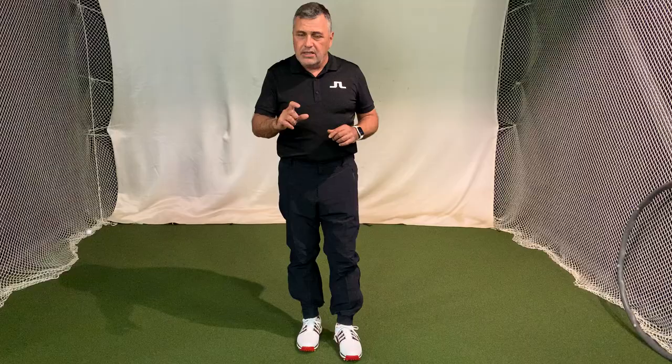For sizing, they run true to size. I'm about a 35 inch waist and I'm wearing a medium right now. The large was just a bit big on me, so a medium is going to be between the 32 to 34 waist. There's a little snap here as well, and a full zip fly on the front.